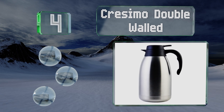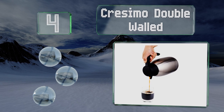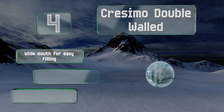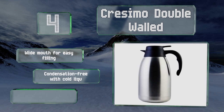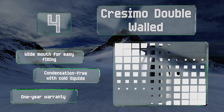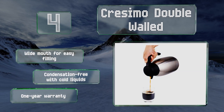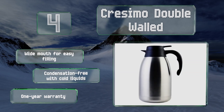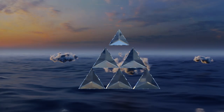At number four, the Cresimo Double Walled offers 12 hours of temperature retention for up to 68 ounces of liquid, great for entertaining or hosting a breakfast meeting. Its push-button spout opening mechanism ensures a spill-free experience and allows for one-handed pouring. This one has a wide mouth for easy filling and is condensation-free with cold liquids. It's backed by a one-year warranty.